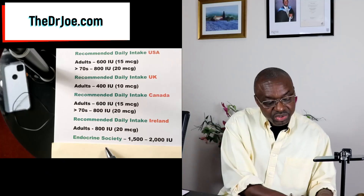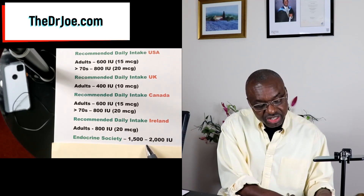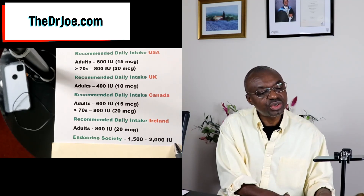The endocrine society believes that some of these doses are too small. In actual fact, they believe we should be taking between 1500 to 2000 international units. Personally, I am with the endocrine society because I strongly believe those doses recommended by the authorities are just too small — I think they should be the bare minimum. Optimal doses should be around the region that the endocrine society has recommended.